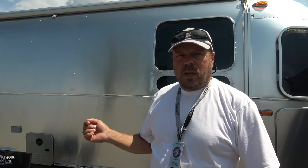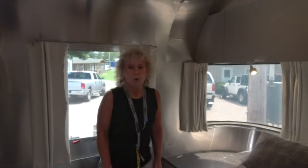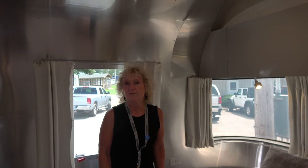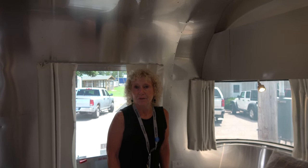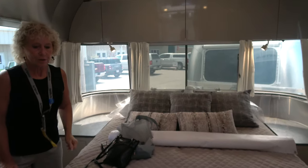We're at the International Rally and Airstream brought a few trailers here, so we're going to take you inside this 27-foot Flying Cloud and show you what's new for 2022. Come on inside with us — we're trying the new Airstreams at the International Rally. This model is the Flying Cloud and it's got the new office feature in it. This particular model has the queen bed.